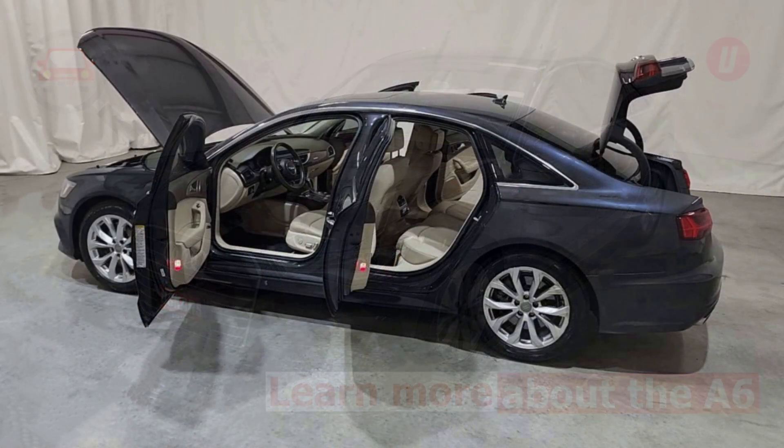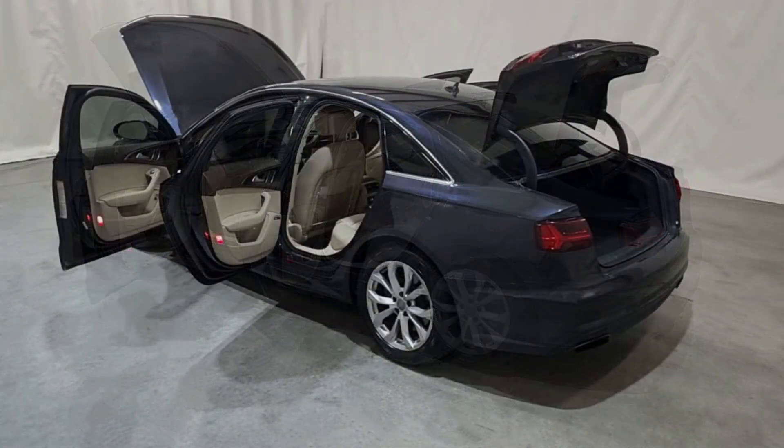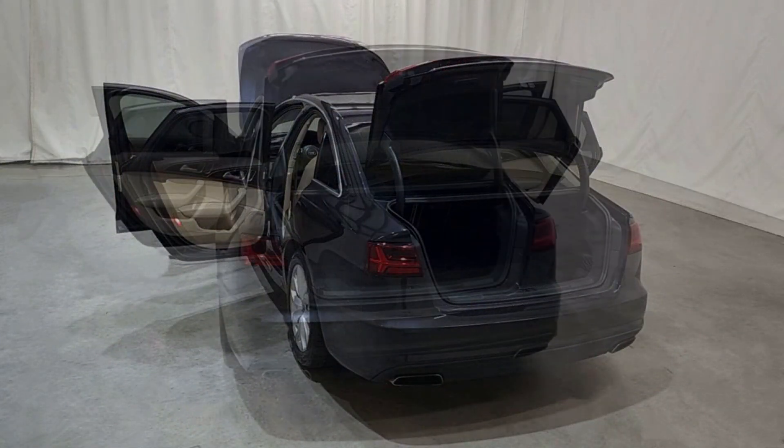The Audi A6 is a midsize luxury sedan that competes against a slew of challengers from all over the globe, but manages to stay at or very near the top.